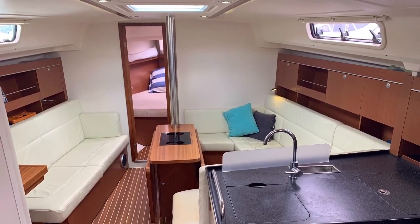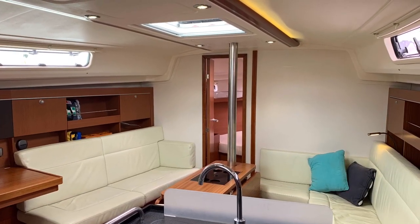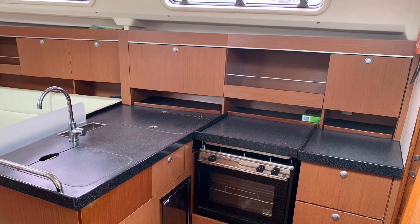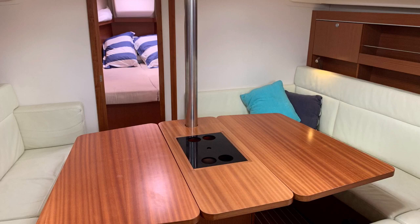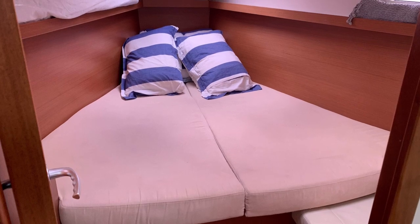Down below she's the full three-cabin layout, so galley to starboard. Nice big cockpit folding saloon table. Nice refrigeration — she's got the top and side-loading refrigeration. Nav station switchboard to port.